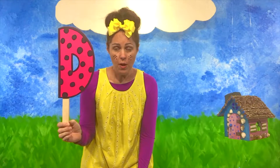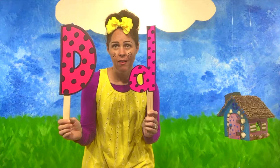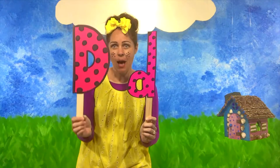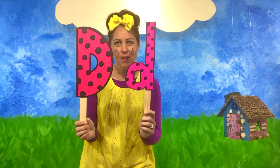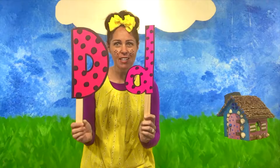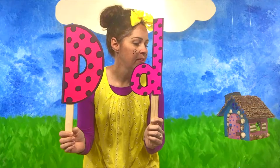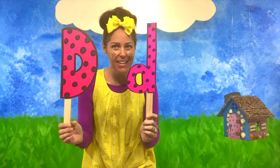Now if this is a capital D, what do you think this is? Lower case D! That's right! I heard some of you say it! Capital D, lower case D! Good job! You're doing great!